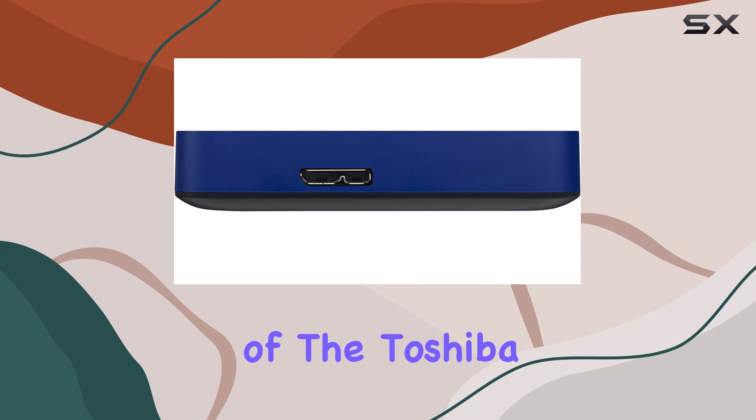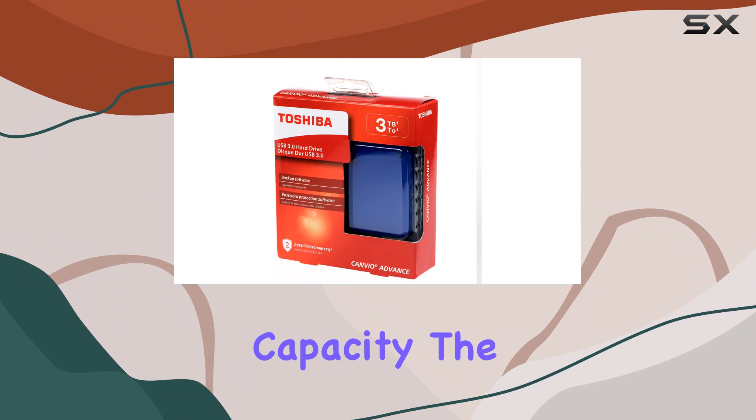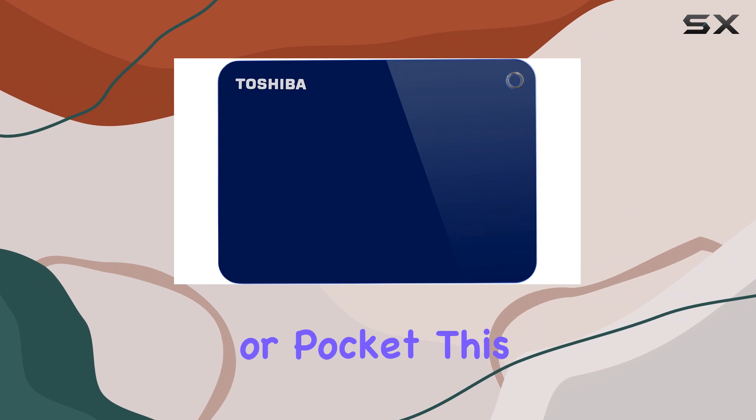Another advantage of the Toshiba Canvio Advanced is its portability. Despite its large storage capacity, the drive remains lightweight and easy to carry, fitting comfortably in your bag or pocket.